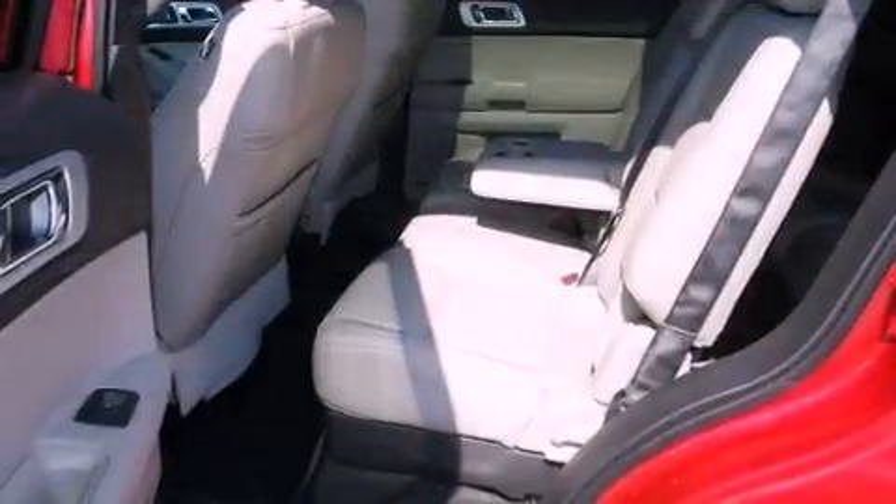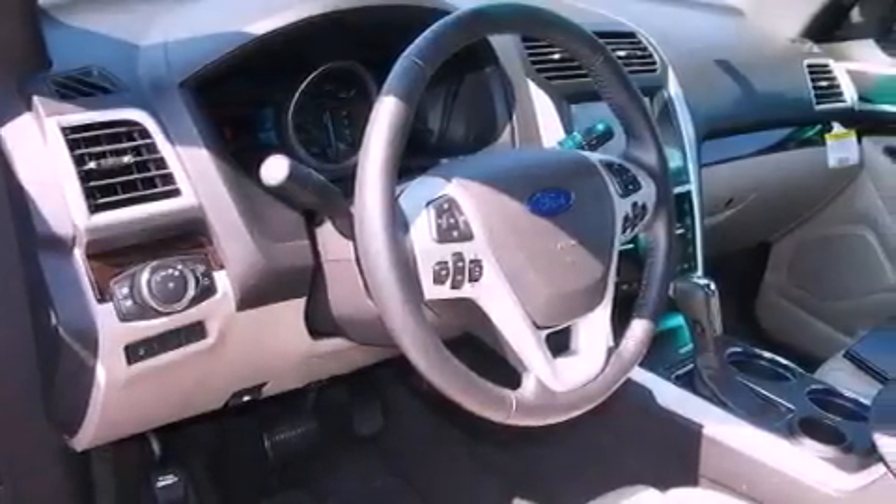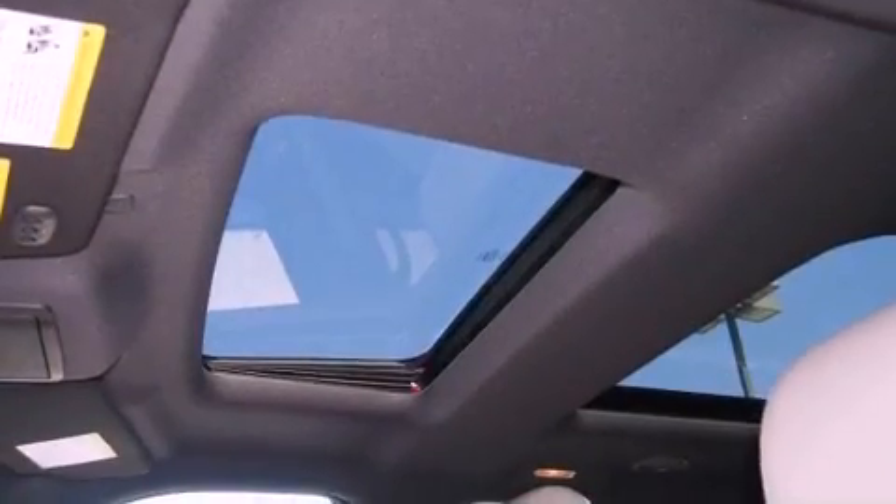Features also include roof rails, fog lamps, an anti-lock braking system, a seat with memory presets, and power adjustable gas and brake pedals that enable you to change their height and distance to fit your body rather than you fit to their positions.